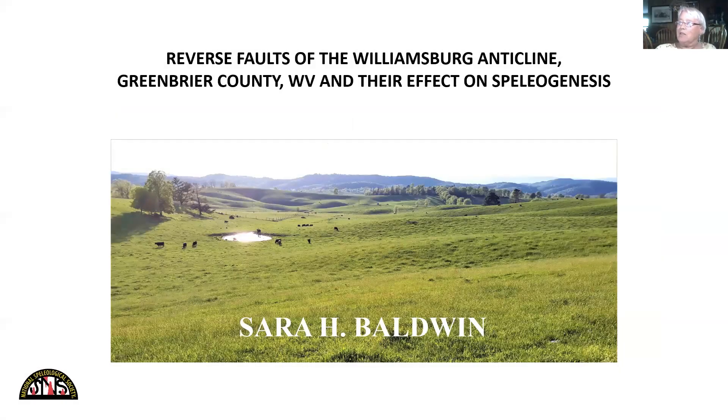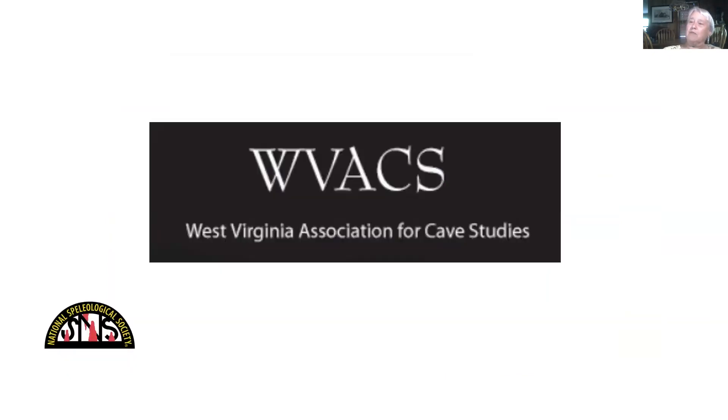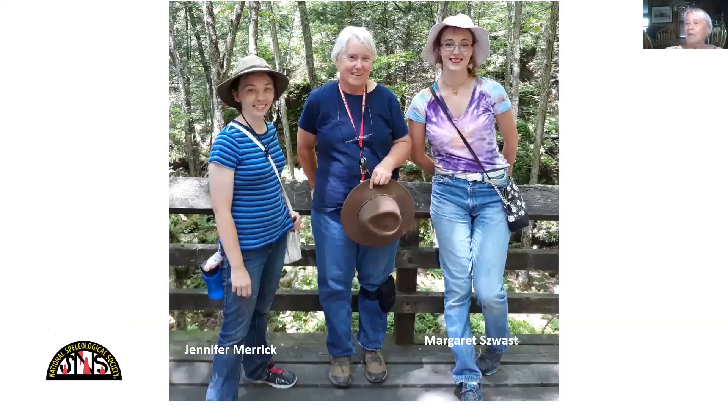Greetings, NSS goers. I'm Sarah Baldwin. The title of my talk is 'Reverse Faults of the Williamsburg Anticline, Greenbrier County, West Virginia, and their effect on speleogenesis.' This is brought to you by the sponsorship of the Cave Conservancy of the Virginias, who provided support for this project, and also thank you to the West Virginia Association for Cave Studies who provided their field house for field work. A special thanks goes to my field assistants Jennifer Merrick and Margaret Swast.